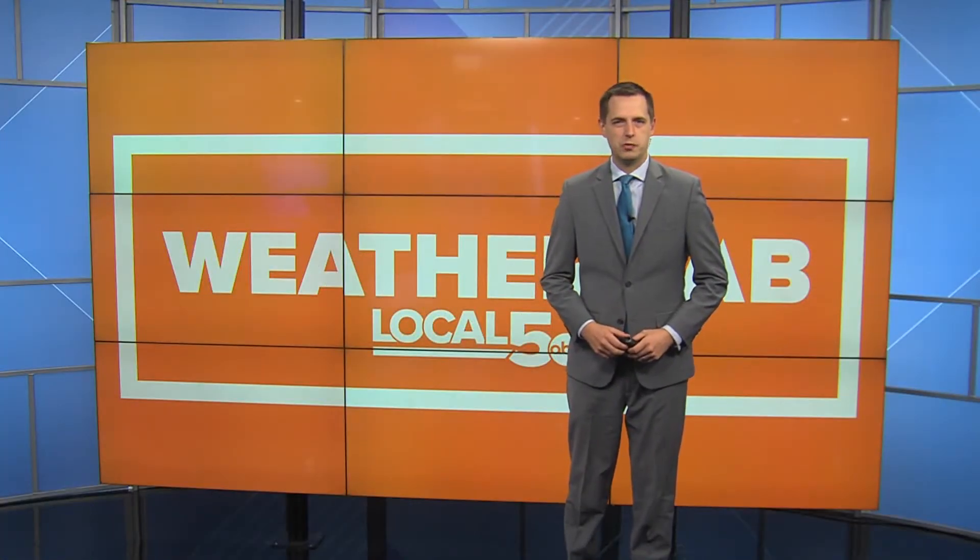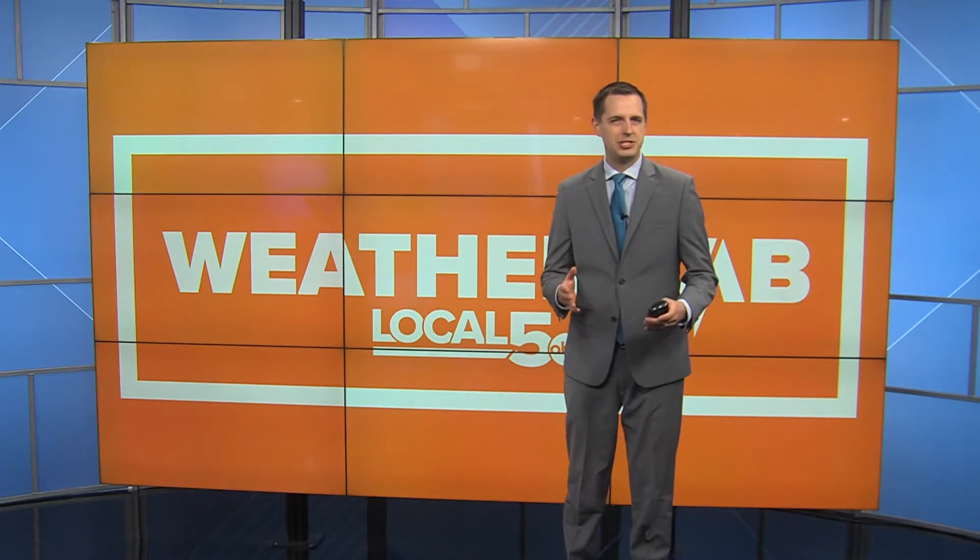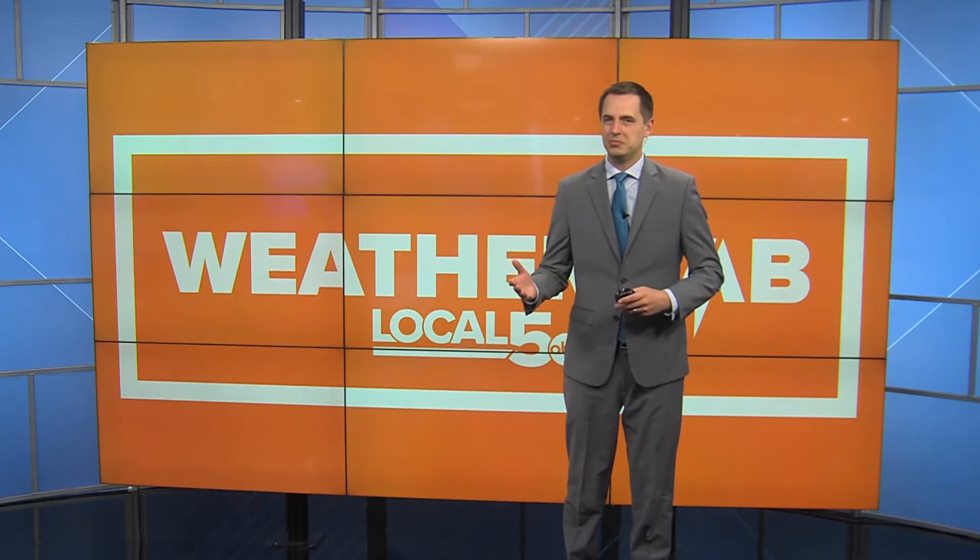Welcome — I'm meteorologist Taylor Knust with your Local 5 Weather Lab. Has this ever happened to you? You check your weather app and the radar shows rain or snow, but when you look outside the window, it's completely dry.